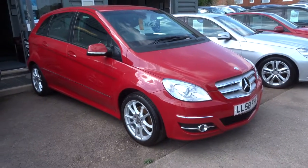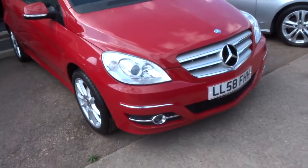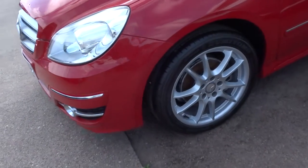Welcome to Country Car, my name is Tom. Here we have a B-Class, a 2 litre B180 CDI, so it's the diesel. It's the Sport trim with gorgeous mortispoke alloys.